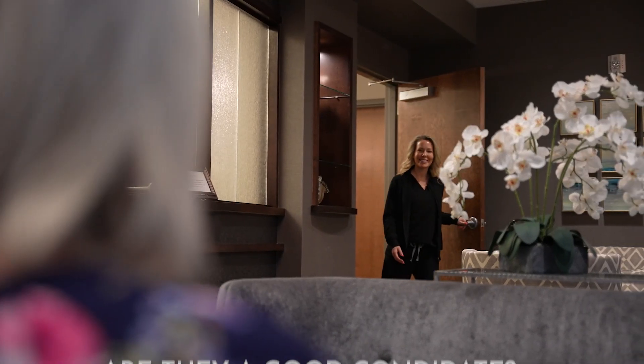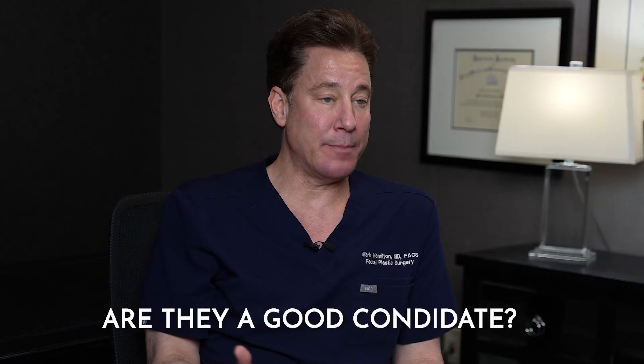Part of patients coming in here is them making the decision that they want to do something. The second thing is, are they a good candidate for that procedure? And that really involves me spending some time with them looking at their anatomy, deciding if we can reshape things to their goals, and together we decide whether or not we can get there and if they're a good candidate for surgery.